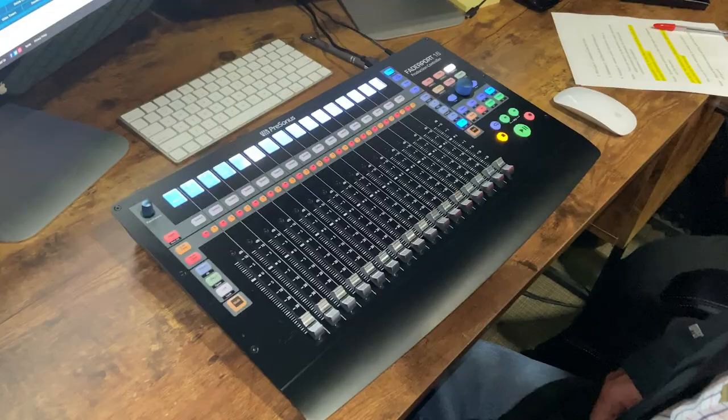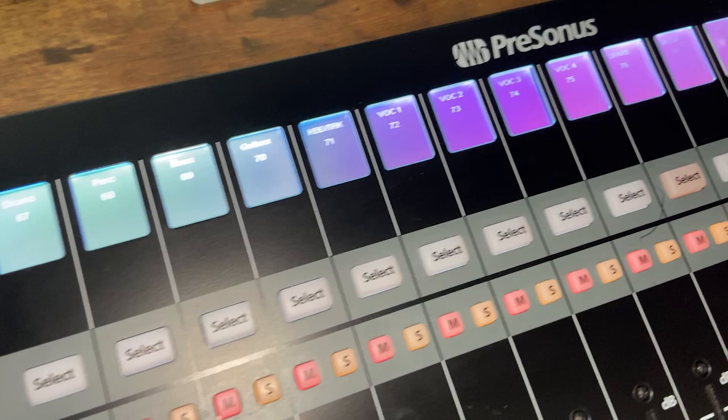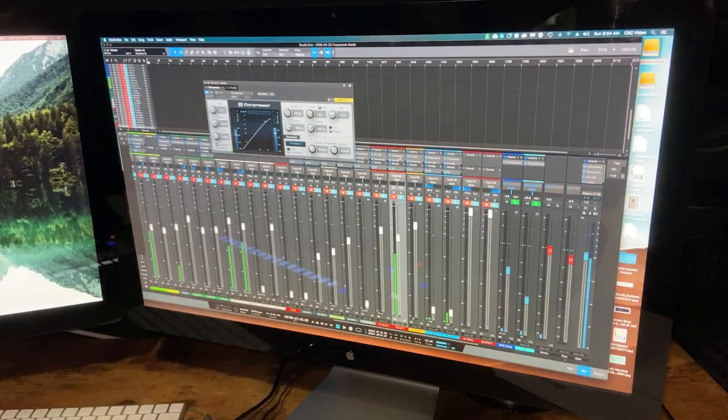On the Faderport 16, when banking all the way to the right, we ended up with the 15 VCAs as the first 15 faders and the master fader as fader 16. Should the audio volunteer need to adjust something on an individual channel, he or she simply goes to that track and makes the change.